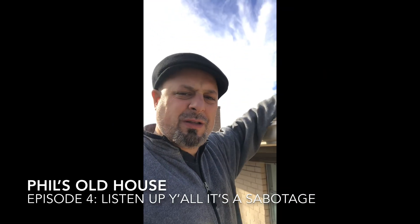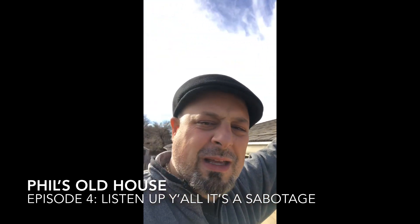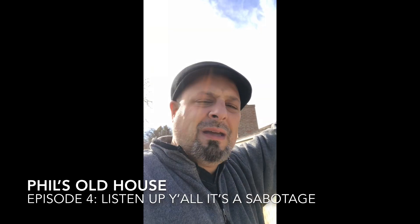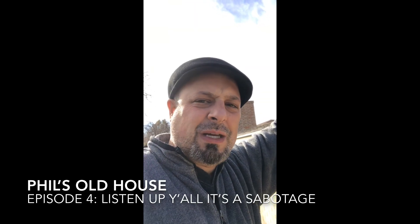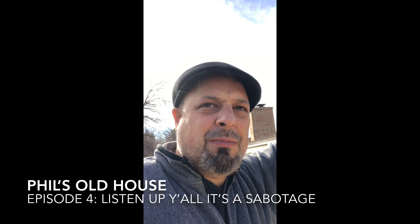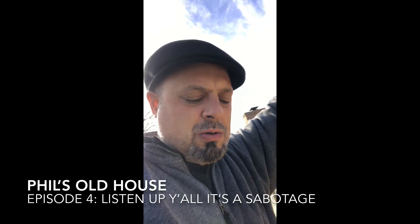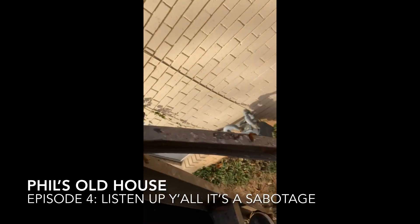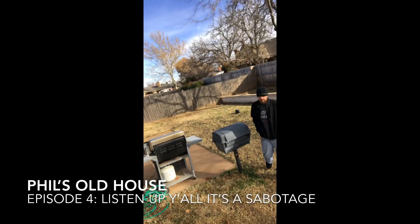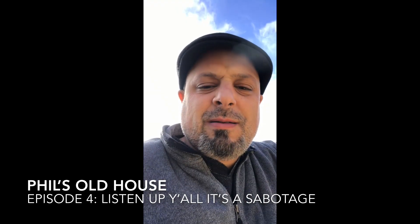Today on Phil's Old House, we are going up onto a roof to look into the vent and see if it was a sabotage — because we had a case where someone put a broomstick down the vent and we had to bust through the ground to get it. We've got a ladder here and my buddy Richard is going to be helping me today.